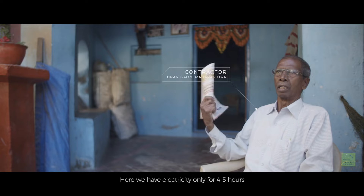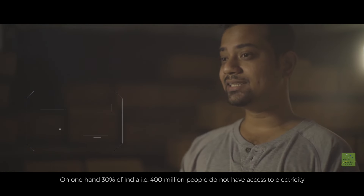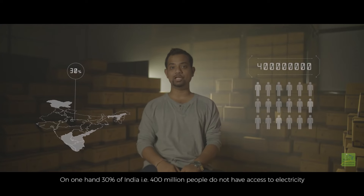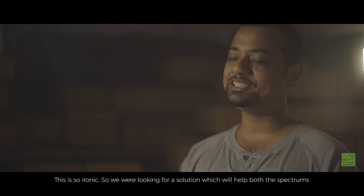India is torn between two realities. On one hand, 30% of India — that is 400 million people — do not have access to electricity. On another hand, some people's electricity bills are skyrocketing. And this is so ironic.